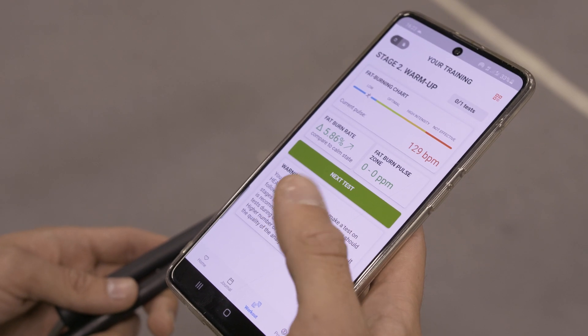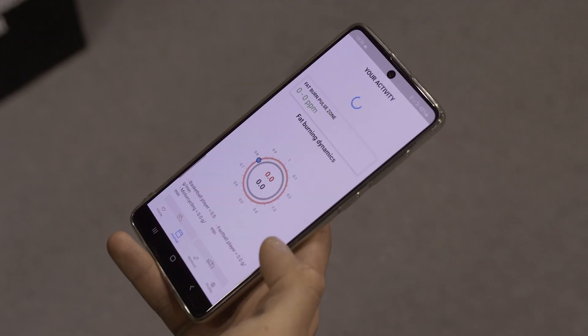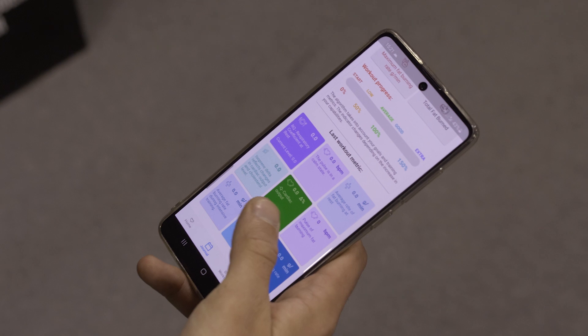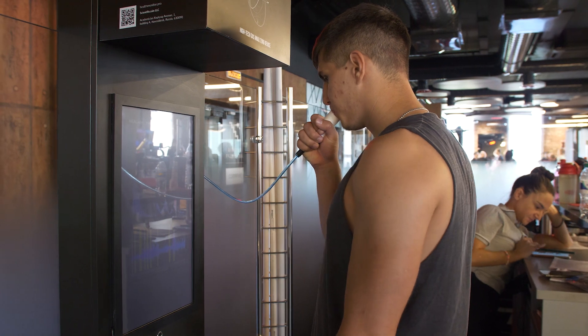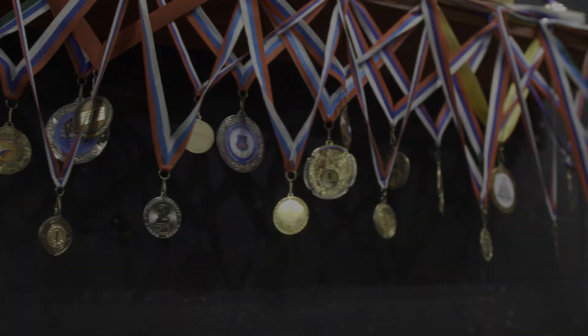At the end of the workout, all the results will be saved on your mobile application, where you can evaluate the effectiveness of the exercises in more detail, understand your fitness level and assess the balance of the nutrition plan. By undergoing regular testing on the Health Monitor gas analyzer, the athlete gets the maximum effect from the training and also reduces the time required to achieve results.